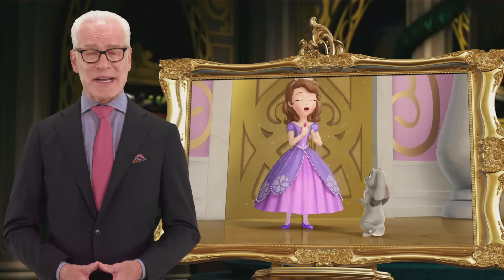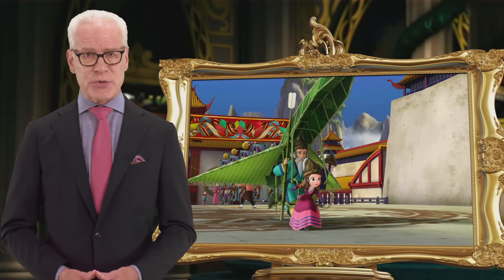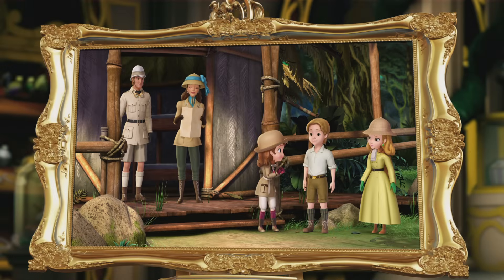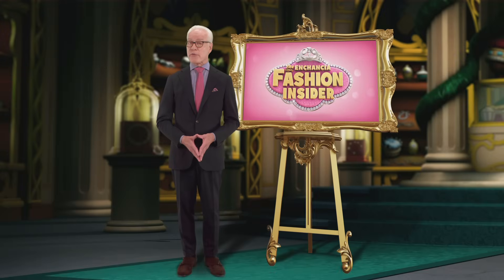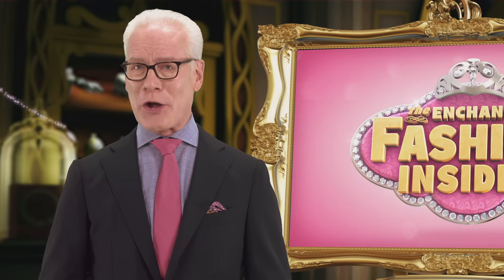It's all very exciting. I can't wait to see what stylish new adventures this bold, brave princess goes on next. Let's go on an adventure. That's all the time we have for this edition of the Enchancia Fashion Insider. And remember, make it royal.